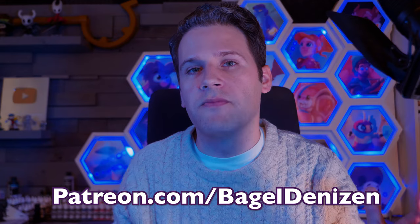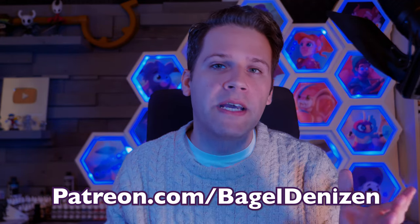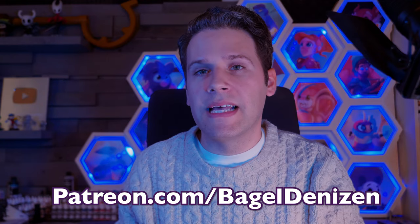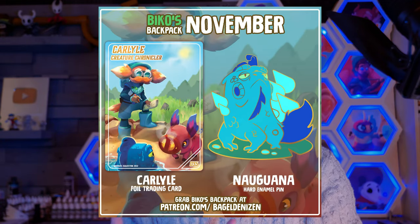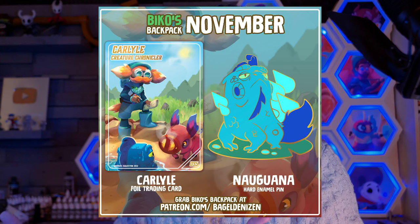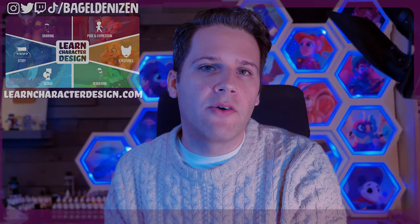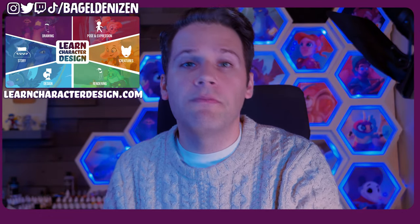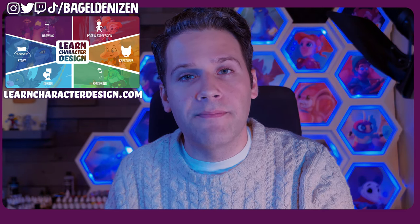After your initial personalized video, you have ongoing mentorship from me where you can ask questions and submit work for draw-overs through Patreon or Discord DMs. Plus, everyone on that level also gets Beko's Backpack — a hard enamel pin and foil trading card in their mailbox every month, essentially for free at that point. And if you're just starting out or you want some character design education, make sure to check out my comprehensive Learn Character Design course at LearnCharacterDesign.com.